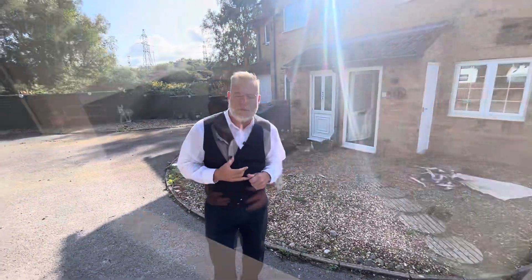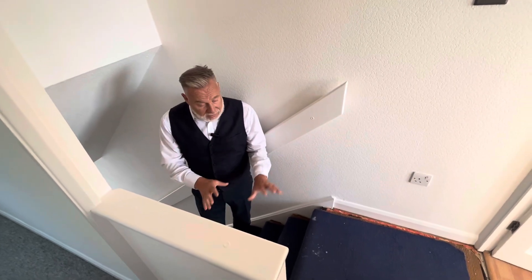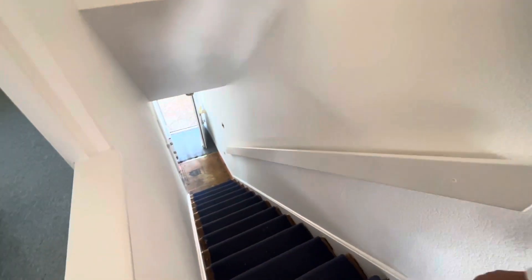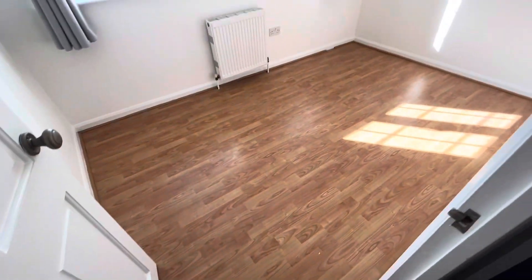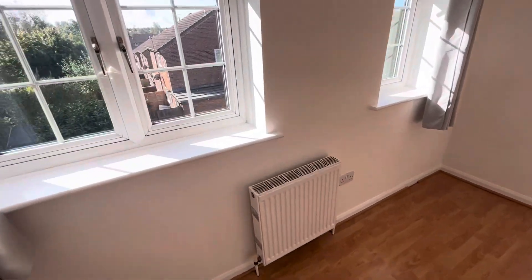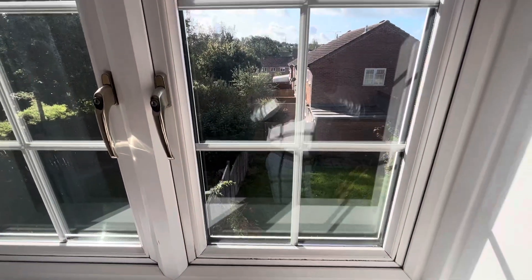So we're just going to lead you inside and show you upstairs. Coming up onto the landing area, this is all going to have grey carpet, so nice and modern. Main bedroom, which faces over the rear — really good double with laminate flooring and a nice sunny aspect outlook to the back of the property.